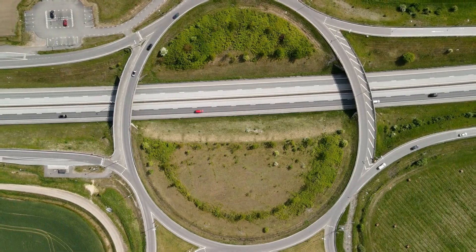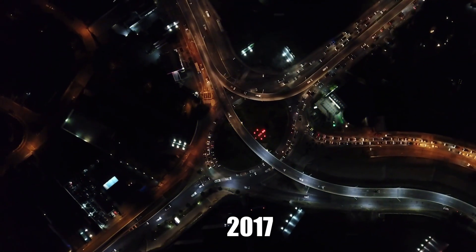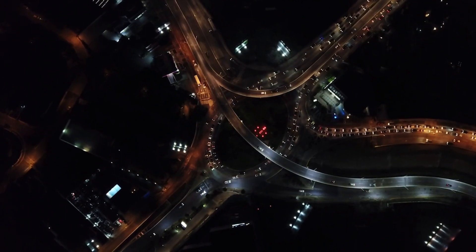Construction on the interchange began in 2009 and was completed in 2017, with some minor works and ramps finished later that year.